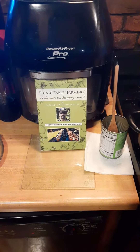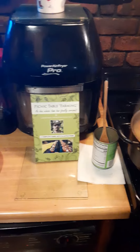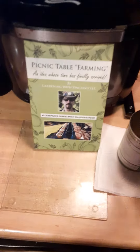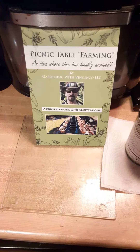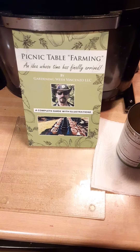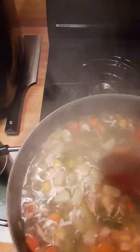YouTube fans, Facebook clan, here we are again in Vincenzo's kitchen. There's a little preview of the cover of my book, available on Amazon — link is on my profile. And over here, what are we making? We're making soup.